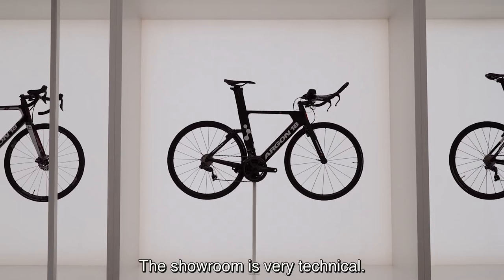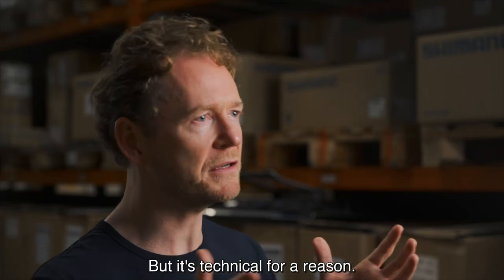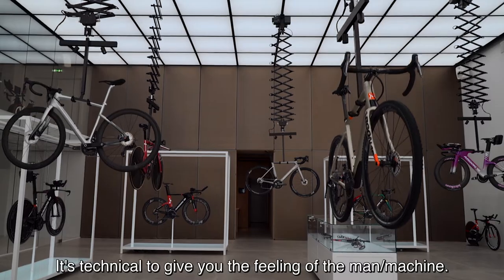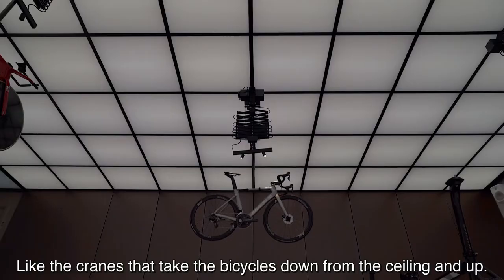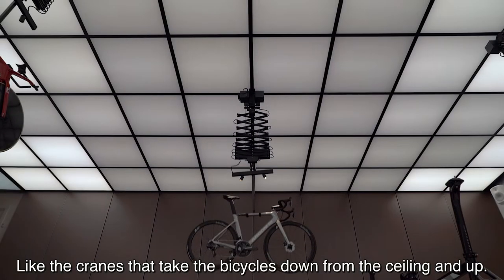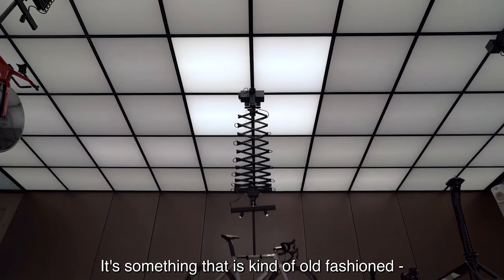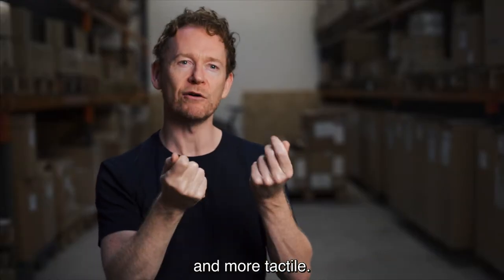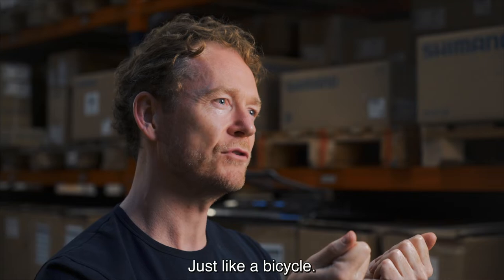The showroom is very technical, but it's technical for a reason. It's technical to actually give you this feel of the man-machine. Like these cranes that take the bicycles down from the ceiling and up. It's something that's kind of old-fashioned and more tactile. Just like a bicycle.